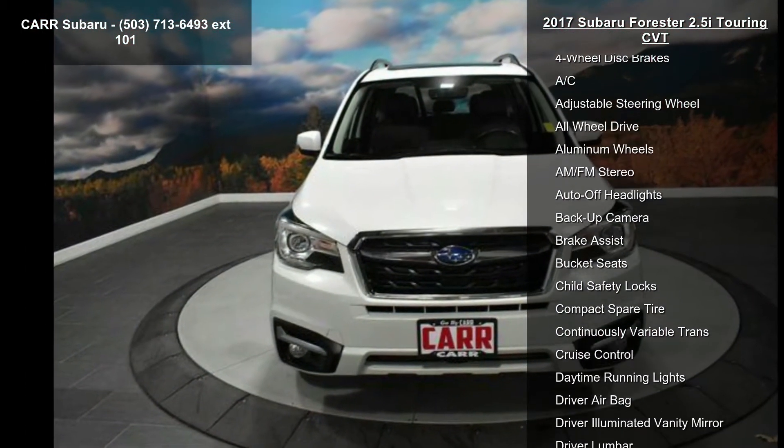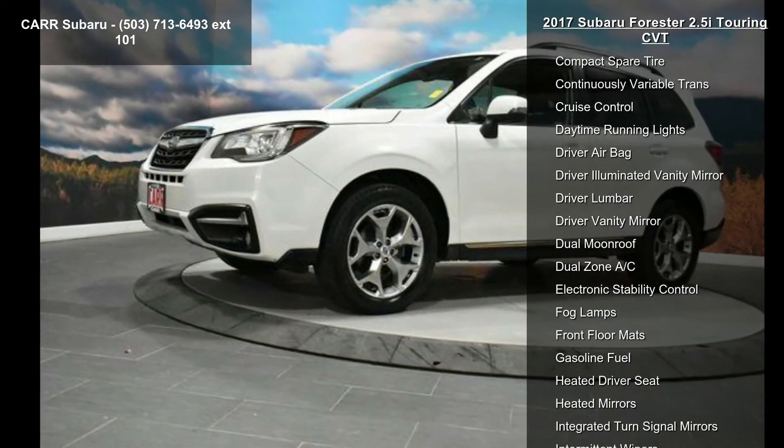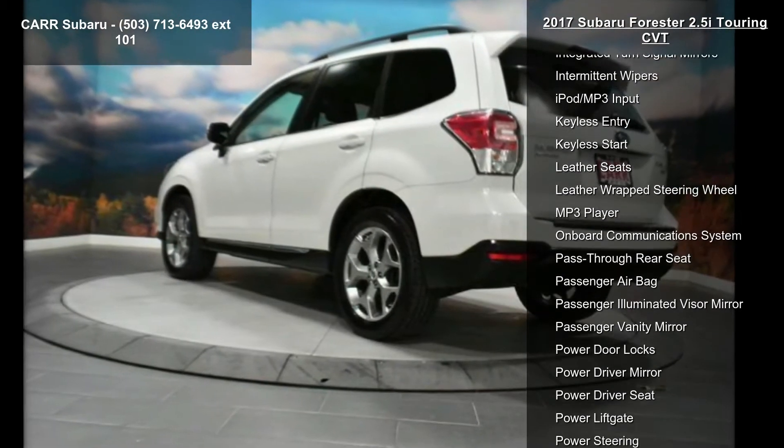4-cylinder engine, 4-wheel ABS, 4-wheel disc brakes, AC, adjustable steering wheel, all-wheel drive, aluminum wheels, AM-FM stereo, and auto-off headlights.